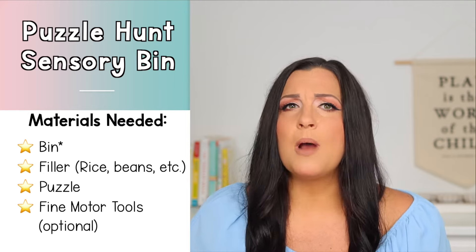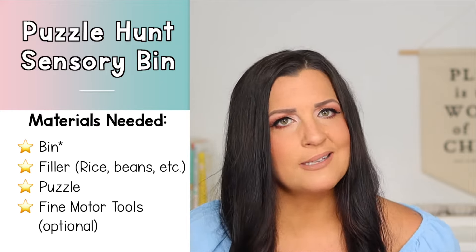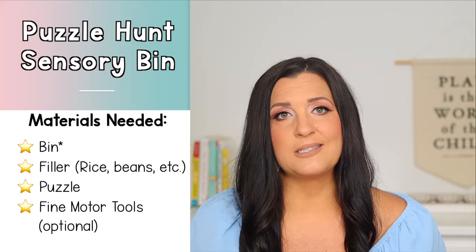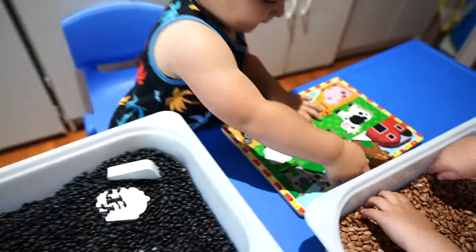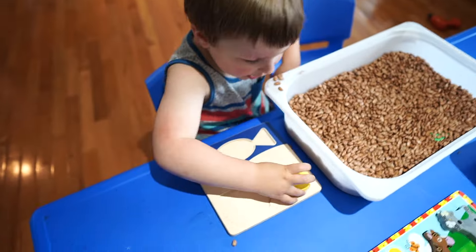Our next activity is a puzzle hunt in a sensory bin — this just adds a fun little sensory element to doing a puzzle. For materials you'll need a bin — keep in mind the larger the bin the more challenging it will be to find the pieces, but there is also the potential for a bigger mess. You'll need some kind of filler like rice or beans, and you'll need a puzzle. You can also throw in a fine motor tool like tweezers, tongs, or a spoon to find the pieces and add a little extra challenge, but this is totally optional. Simply fill your bin with a filler of your choice and hide the puzzle pieces before having your child find them and complete their puzzle.